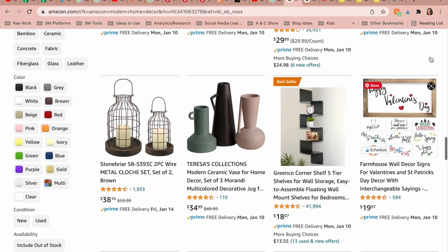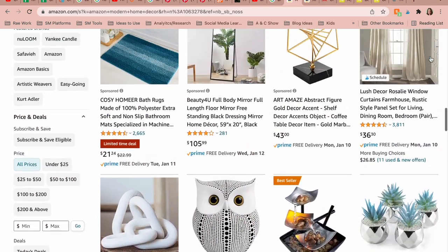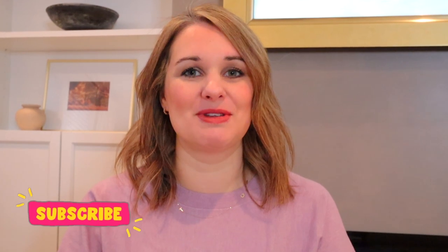Welcome back to my channel. Today we're going to talk about some of my favorite Amazon home purchases. Amazon is such a great place to buy a variety of things, and you can get home decor and home items there. These items will range from cheaper to a little bit more expensive, but I wanted to share some of the favorites that I have gotten over the past year. Don't forget to hit that like and subscribe button, and let's get started.